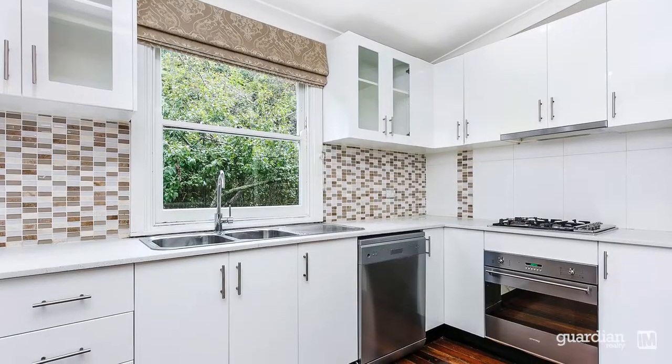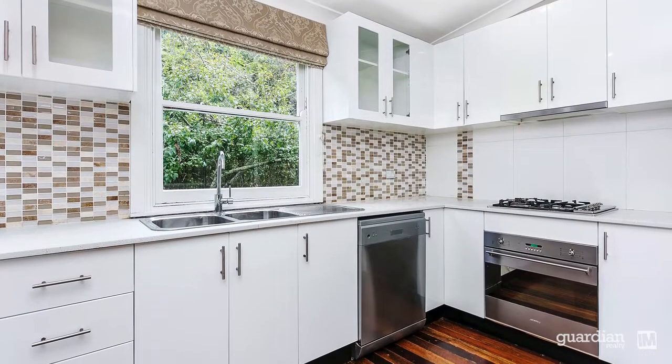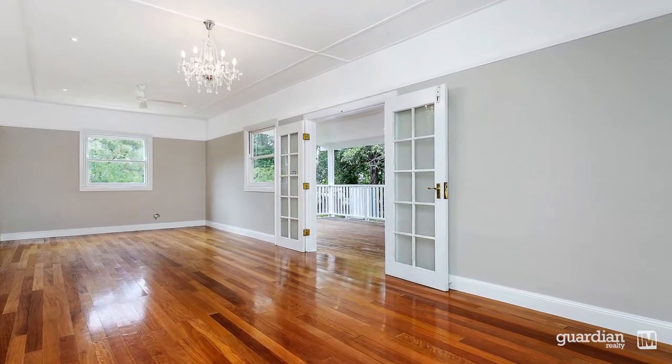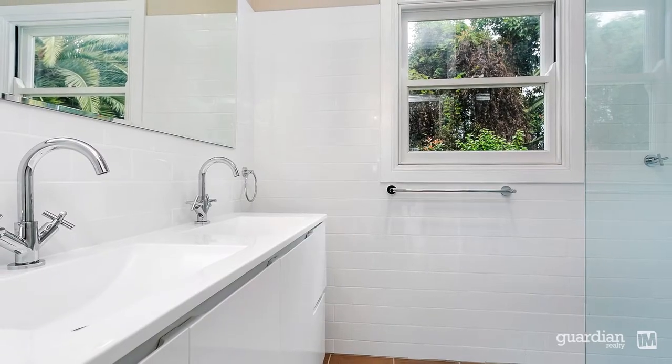Light, bright and fresh interiors are a hallmark of this home and are immediately evident on first arrival. The layout of the residence has been thoughtfully designed to blend functionality and form.